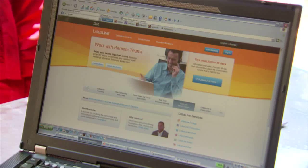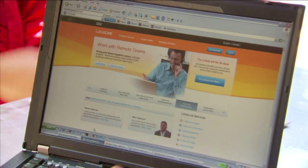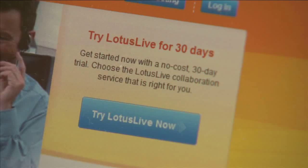What we can see here is the Lotus Live homepage. As we talked about earlier, this gives everybody all the information they need about what Lotus Live is and what the capabilities are. Plus, there's a 30-day free trial, which allows people to actually test the software itself.